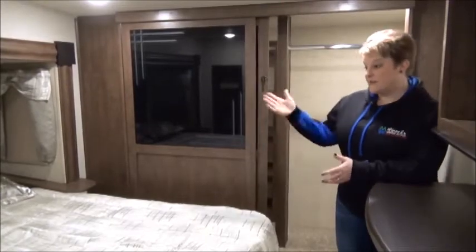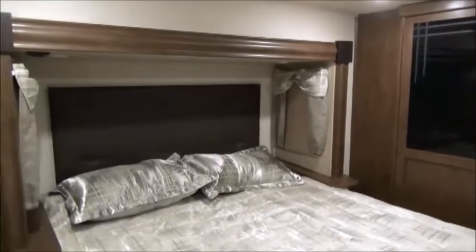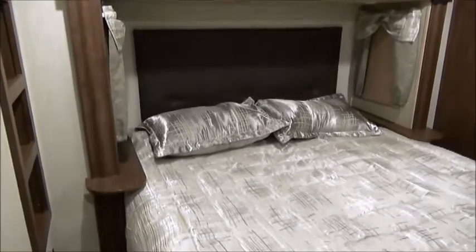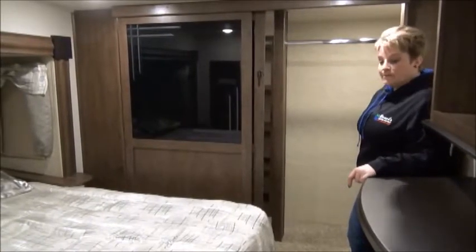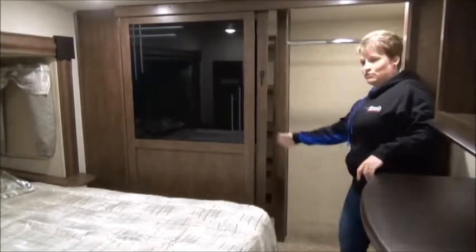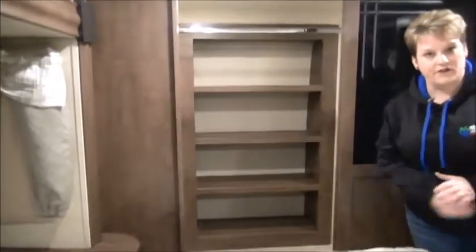Up in the master bedroom there's a king size bed, and I should also mention that this large unit is equipped with a second AC and central vac. There are nightstands on either side of the bed. At the front of the bedroom is a huge closet — almost a walk-in closet — with a hanging rod straight across and it is prepped for washer/dryer if you choose. Lots of room and tons of space in there.